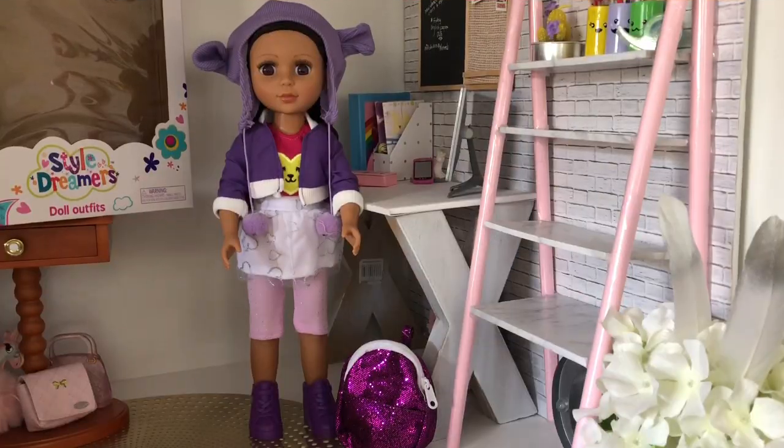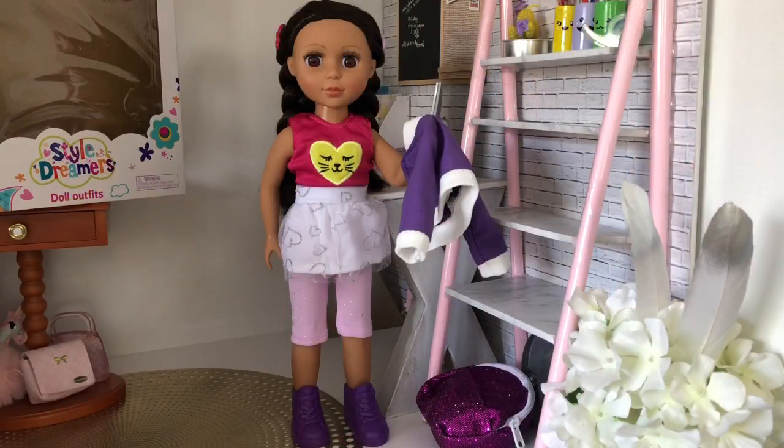The Style Dreamers outfit is super cute. It has seven pieces: a beanie, jacket, tank top, skirt, knee-length leggings, boots, and a working backpack. Priced at just seven dollars, this is actually really good value.